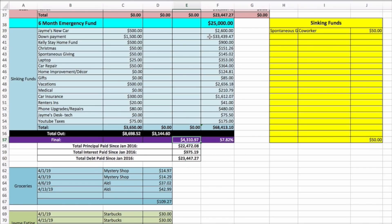Down payment fund is currently at thirty-three thousand four hundred thirty-nine dollars and forty-seven cents — we're saving toward a hundred thousand dollar goal. Kelly's stay-at-home fund is at nine hundred dollars. Christmas one hundred fifty-one twenty-six. Spontaneous giving at one hundred forty-five dollars. Laptop fund three hundred fifty-three. Car repair three hundred sixty-four. Home repair and decor one hundred twenty-four eighty-one. Gifts eighty-five dollars. Vacation fund two thousand six hundred fifty-six eighteen — saving for an Alaskan cruise. Medical two hundred ten seventy-nine. Car insurance one thousand six hundred twelve seven. Renters insurance forty-one dollars. Phone repair and upgrades four hundred eighty dollars. Jamie's desk and tech supply seventy-five fifty. YouTube taxes one hundred seventy-five.